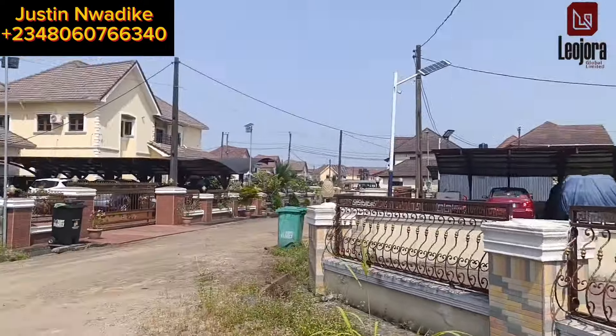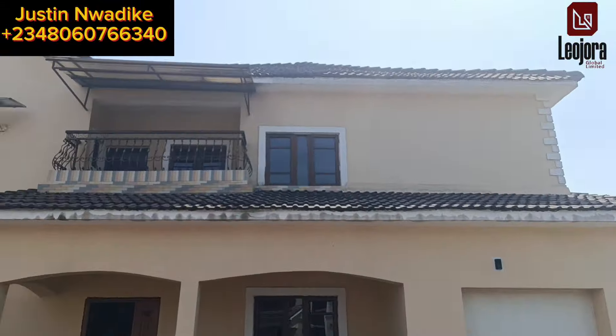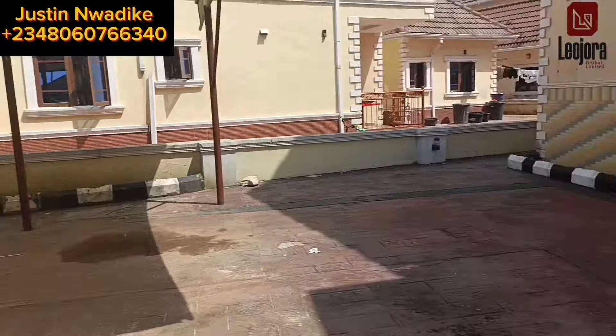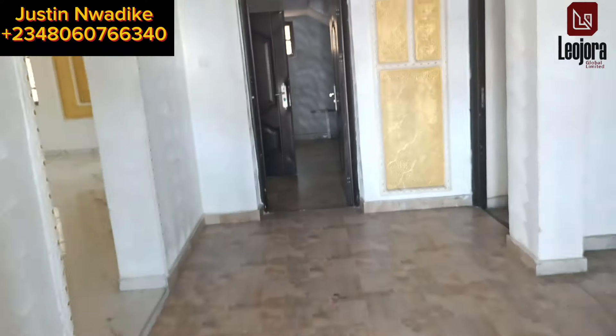This is the duplex I'm talking about. We are entering the entrance gate — you can see it has a nice compound. At the left side is the car park, you can see that. So let me walk you inside the duplex so you can take a look at the interior. Here is the entrance door to the duplex.